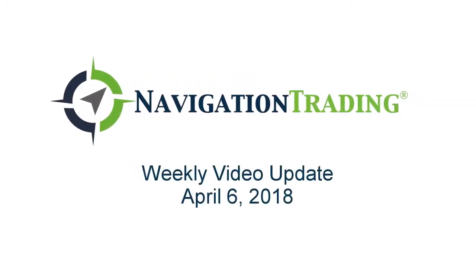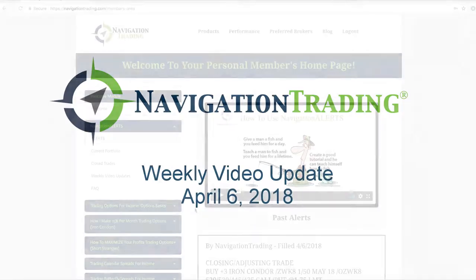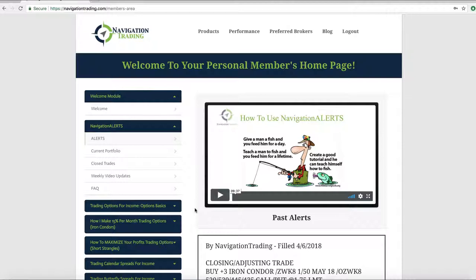What's up navigation traders, happy Friday! Today is Friday, April 6th. Hope everybody had a great week of trading. Volatility is here and it looks like it's here to stay, so it always makes our trading a lot more fun and a lot more opportunity.